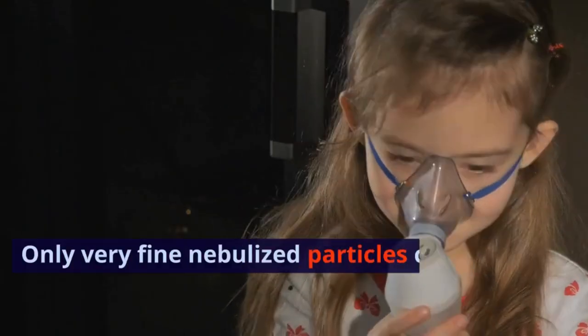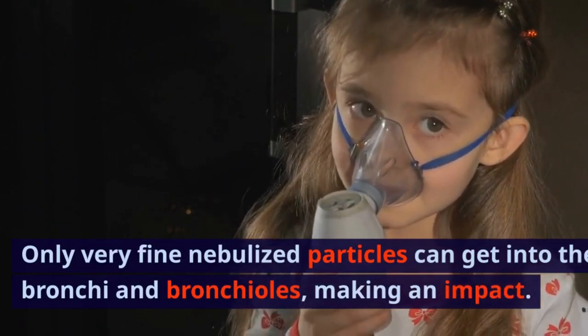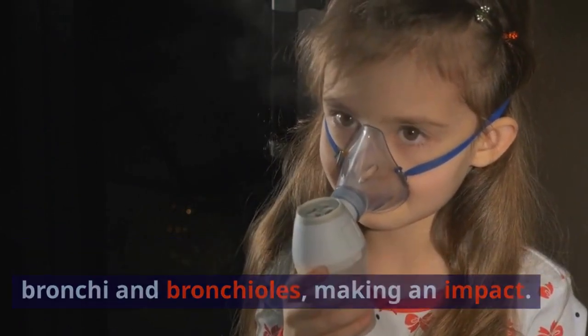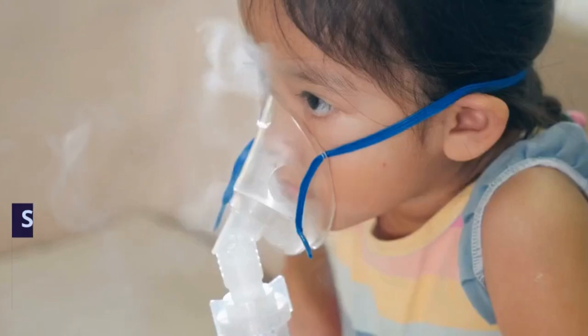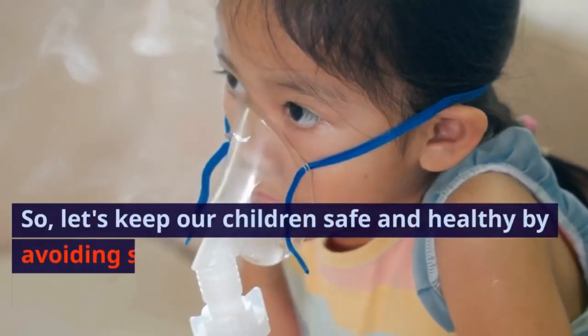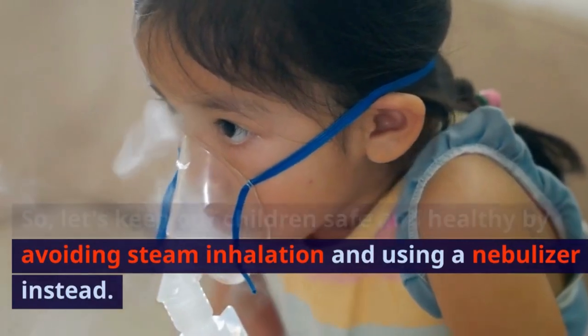Only very fine nebulized particles can get into the bronchi and bronchioles, making an impact. Inhaling hot water vapor does not guarantee the same results. So, let's keep our children safe and healthy by avoiding steam inhalation and using a nebulizer instead.